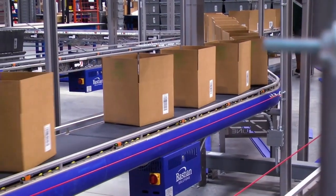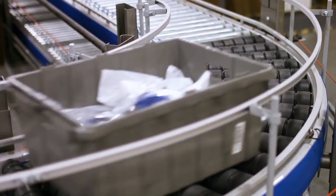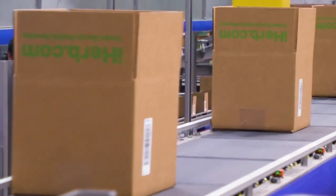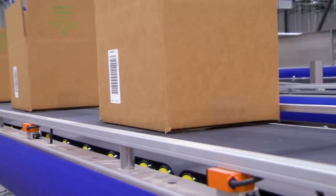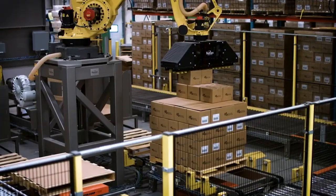Our family of products also includes a variety of accumulating and transport conveyor, featuring a low-profile, quiet, and energy-efficient design. Our belted zero-pressure DC conveyor works exceptionally well in conveying small cartons due to the tight transition gaps between belted zones.